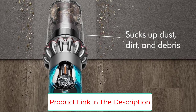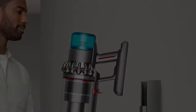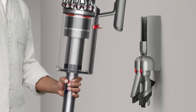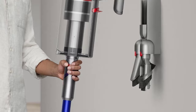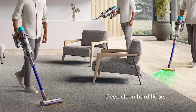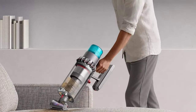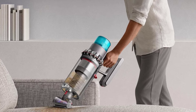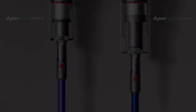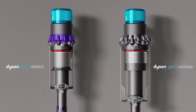Style: cordless. Dimensions: 50 inches high, 11.4 inches long, 12.6 inches wide. Runtime: 140 minutes, 4.5 hours charge time. Bin volume: 0.5 gallons. Suction power: 250 air watts. Weight: 8.6 pounds. Warranty: 2 years. Accessories: fluffy optic cleaner head, digital motorbar XL cleaner head, hair screw tool, built-in dusting and crevice tool, combination tool, additional battery, charger.